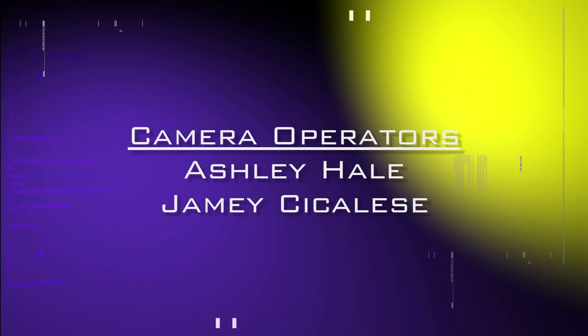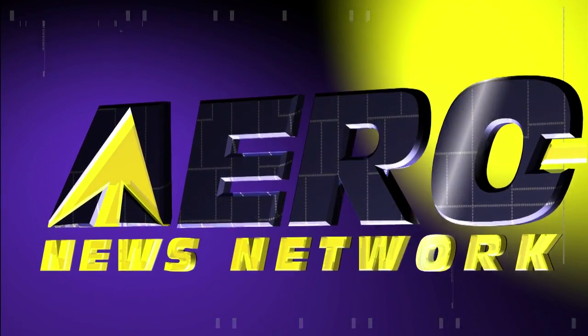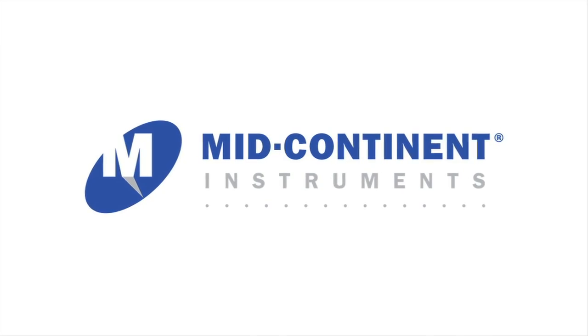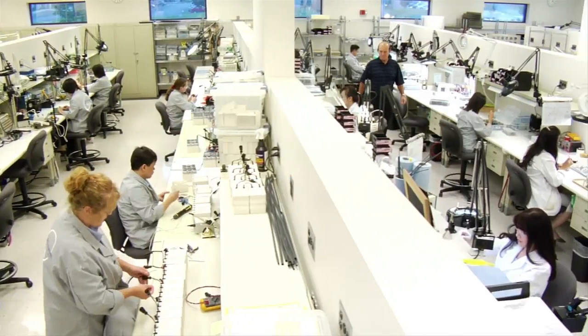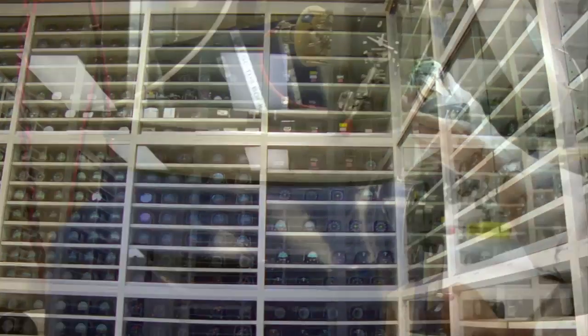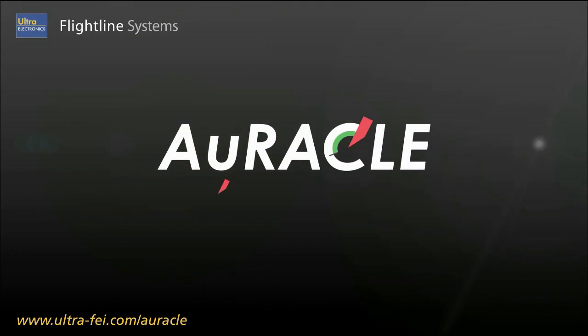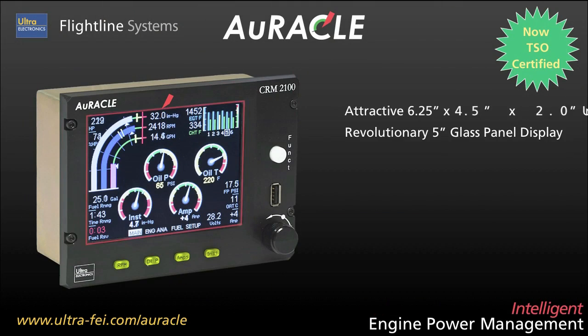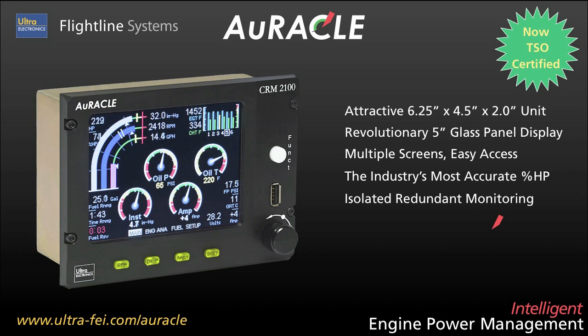AeroTV's live coverage of the 54th Annual AEA International Convention and Trade Show is brought to you in part by the following sponsors. Mid-Continent Instruments leads the industry in the advanced design, manufacture, overhaul, exchange, and repair of aircraft instruments, avionics, and emergency power supplies — 47 years of service and counting. Flightline presents the Oracle Engine Power Management System, featuring a revolutionary glass panel display that mimics your analog gauges, providing intuitive access to all your critical engine data at a glance, and it's STC'd for primary operation.